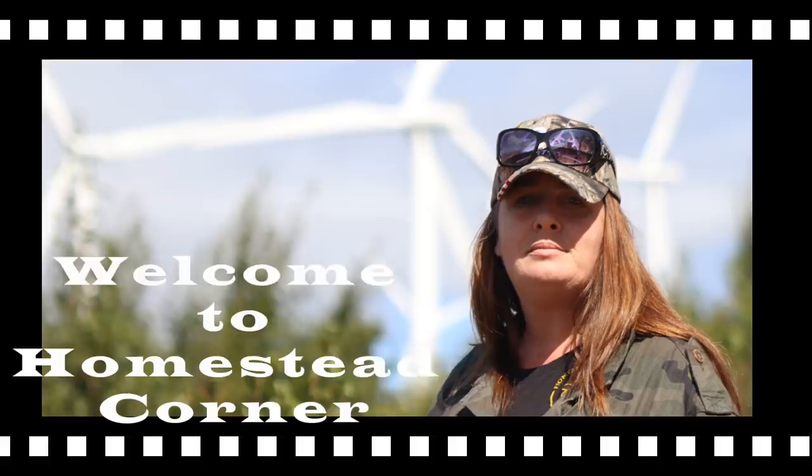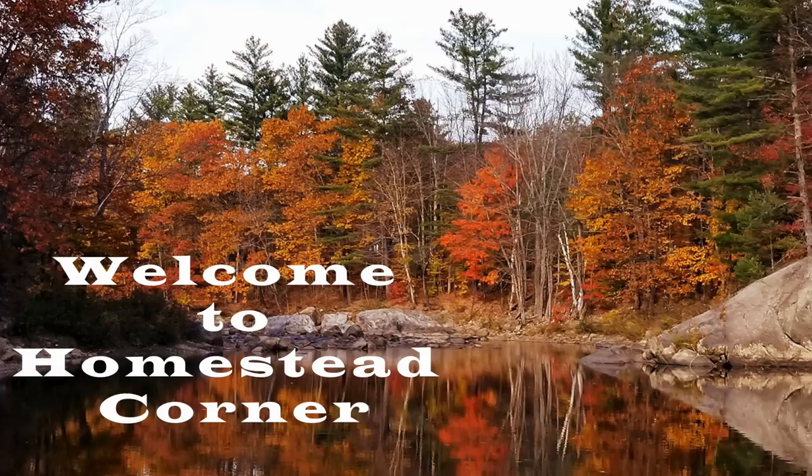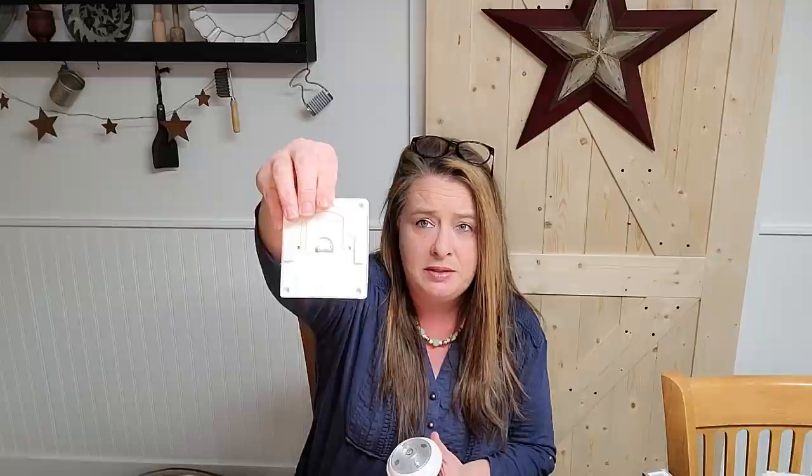Hey everyone, it's Ginny from Homestead Corner. Today I have emergency lighting from the Dollar Tree. One of my favorite things we find there are these little lights — they have little stickers on the back so you can stick them to something and hang them up.